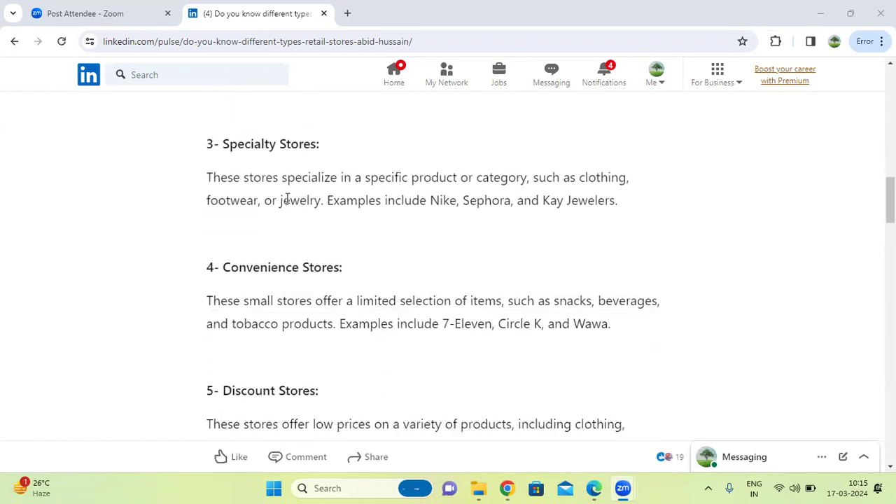Next one, specialty stores. These are stores specializing in a specific product or category. They carry only specific products in a specific category, such as clothing like dresses, footwear, and jewelry.